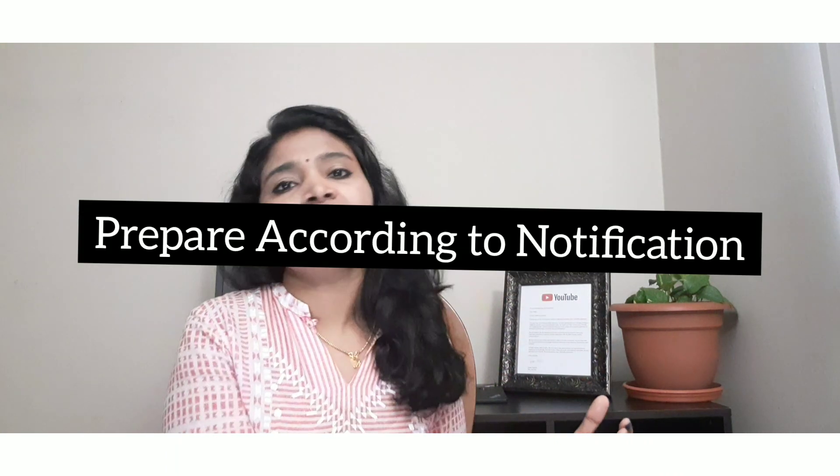The fifth tip is to prepare according to the job notification. When you apply for a post, the company's notification will specify what requirements and key skills they are looking for. After cracking the first round, read those details carefully and prepare accordingly. The company will be looking for people with knowledge in specific areas, so make sure you cover at least the basics of those areas mentioned in the notification.